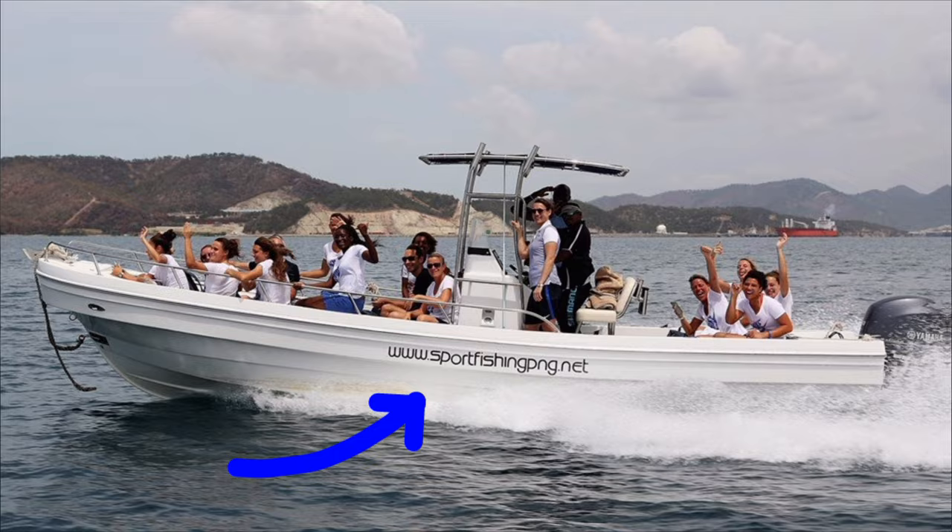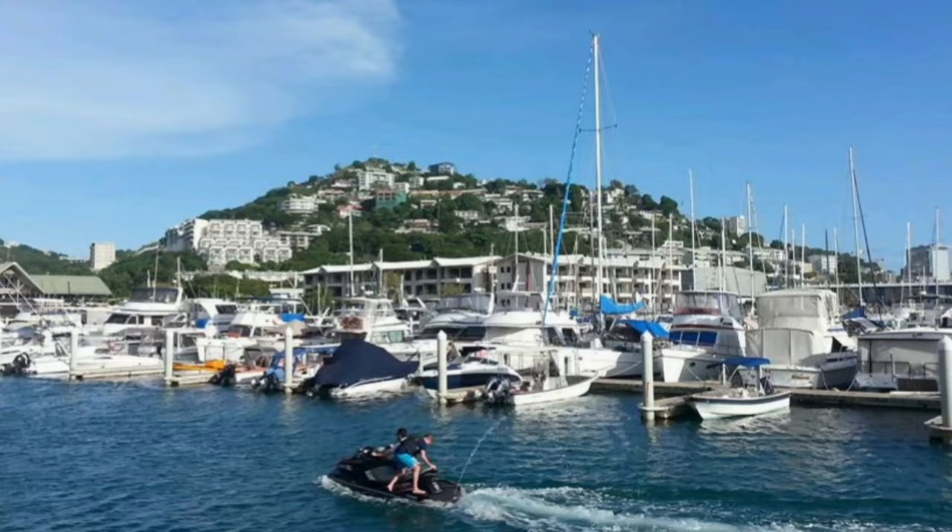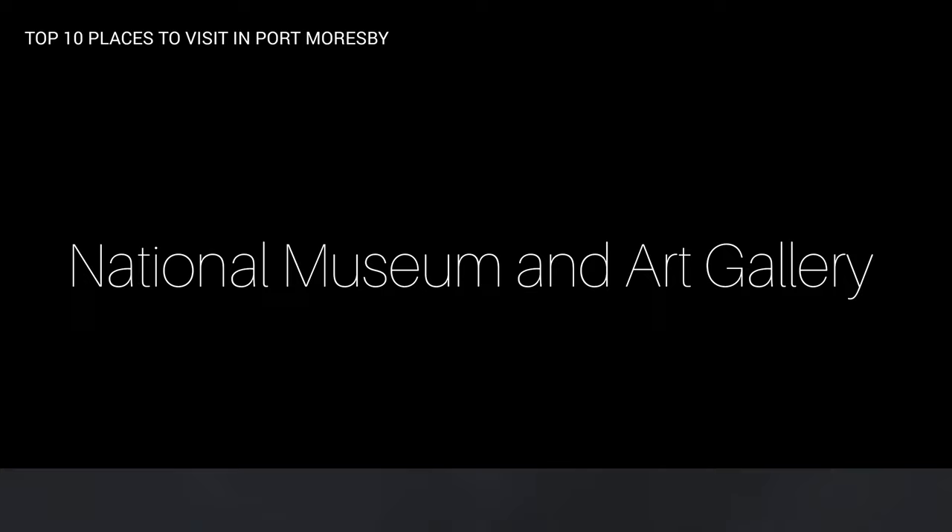This is a secluded island, and to get there you have to know people who often go to the island. It is important to arrange your trips to Fisherman Island with a reputable business in the city prior to going. Check at the Port Moresby Yacht Club for day trips.